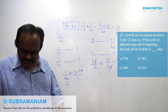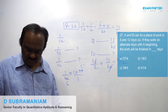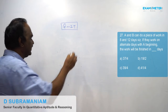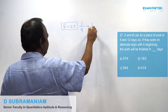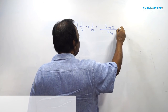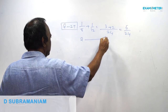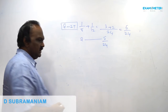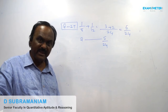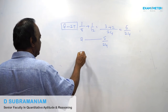A and B can do a piece of work in 8 days and 12 days respectively. If they work on alternate days with A beginning, the whole work will be finished in how many days? In 2 days, 5/24th of the work is completed.